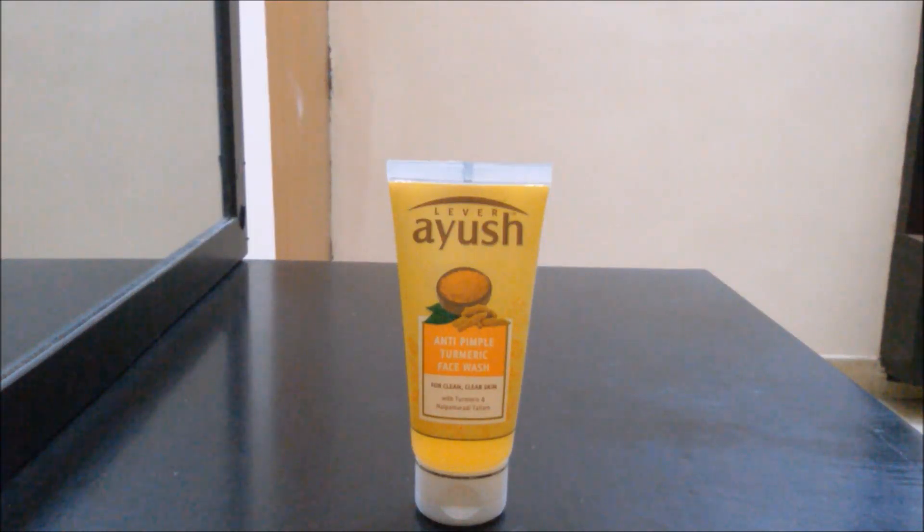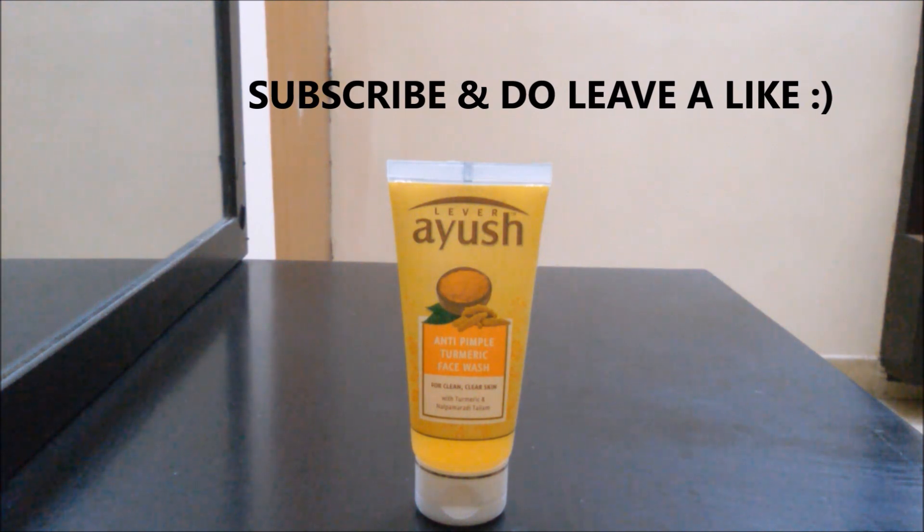Hi guys! Namaste! Welcome to Nail Mentions. Before getting into the video, please subscribe. Your subscription is very important for me. And hope you all are doing fine.